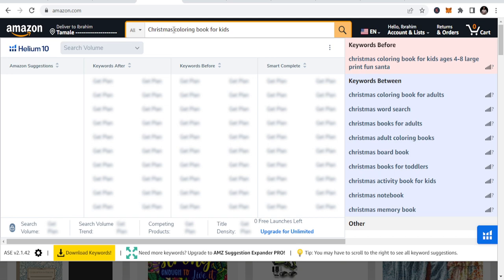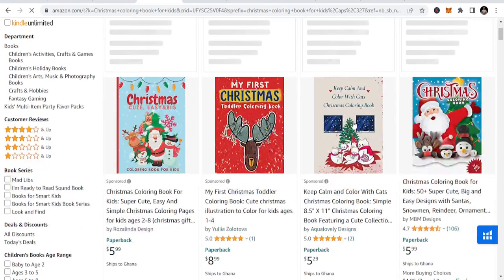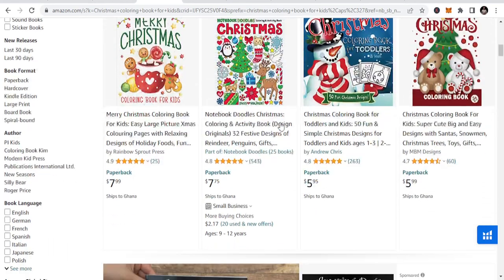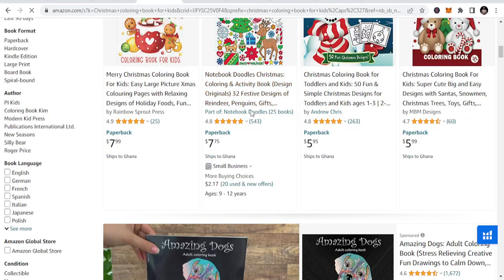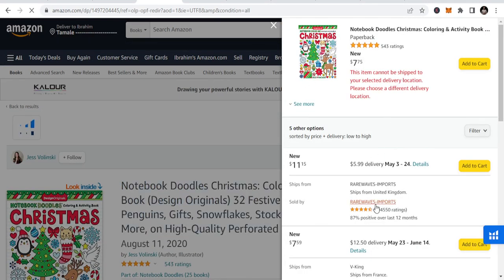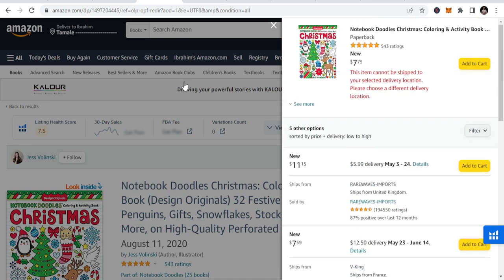I'll be sharing some nuggets along the way. So this is Christmas coloring book for kids. You can see these books — it's just like designs that you do. And I like this particular niche a lot. There are different variables to this book.